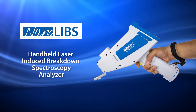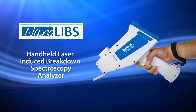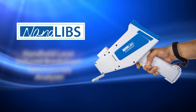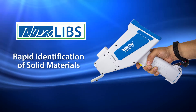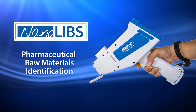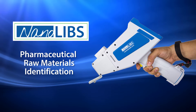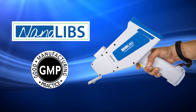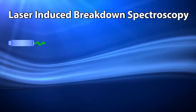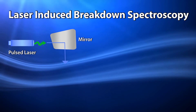The NanoLibs Handheld Analyzer from B&W Tech is a state-of-the-art laser-induced breakdown spectroscopy instrument for rapid identification of solid materials. The NanoLibs provides significant time savings in pharmaceutical raw material identification and confirmation, improving good manufacturing practices compliance, while increasing productivity and product safety. Laser-induced breakdown spectroscopy is a form of atomic emission spectroscopy.